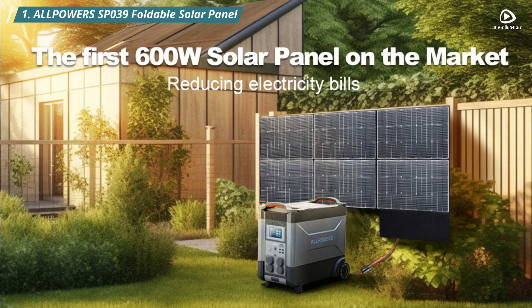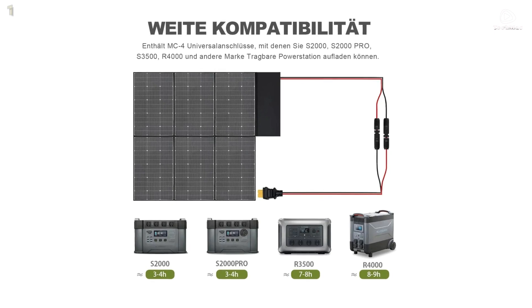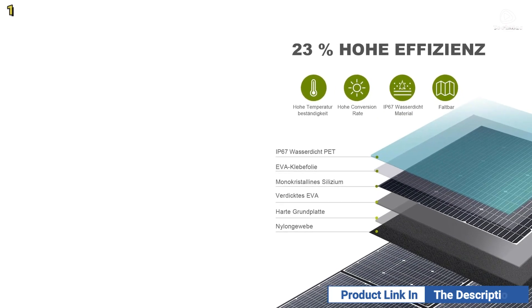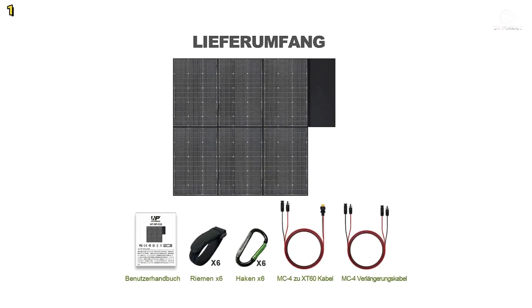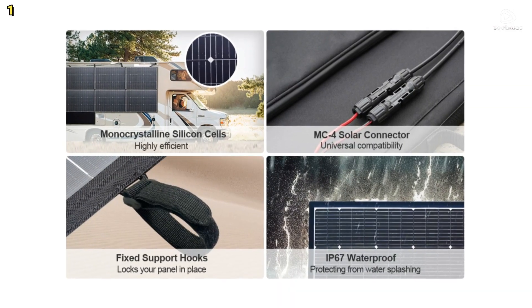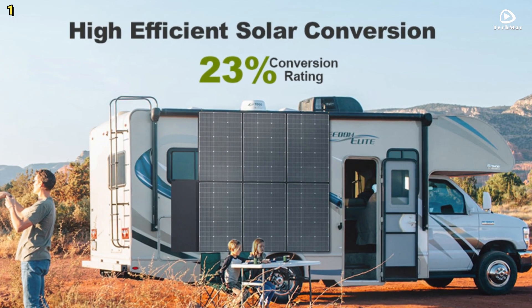Number one: All Powers SP-039 Foldable Solar Panel. The All Powers SP-039 is designed with portability in mind. It features six foldable panels, and when folded, measures only 23.6 by 35.7 by 1.9 inches, weighing just 27.5 pounds. This makes it significantly lighter than many 400-watt solar panels, which typically weigh over 30 pounds. Equipped with advanced monocrystalline solar modules, this solar panel can convert up to 23% of sunlight into usable electricity. This high efficiency not only saves space, but also shortens charging time, allowing you to enjoy solar energy as quickly as possible.